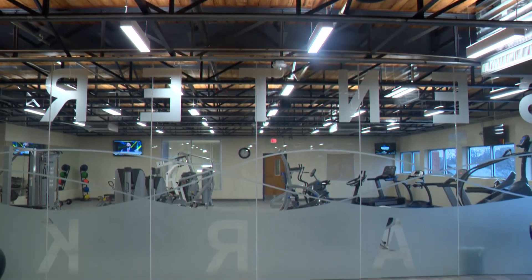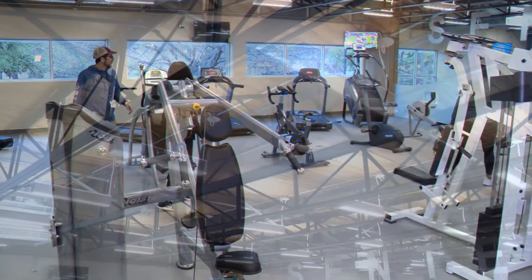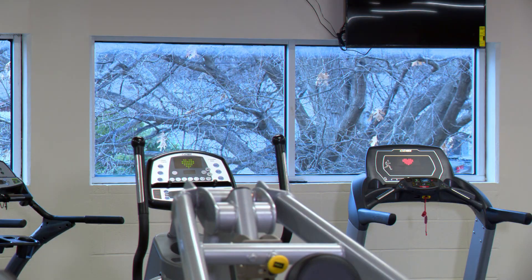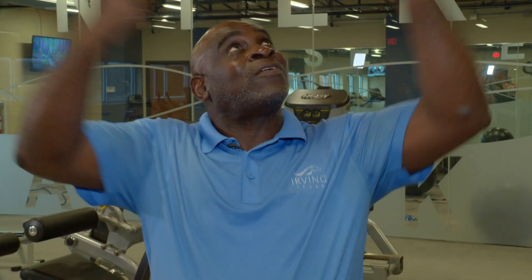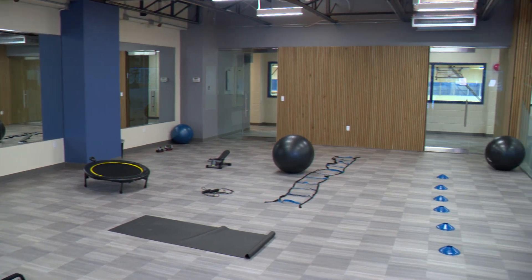The second floor is now a fitness center that features new equipment and is a lot more open, with that original wood exposed and more natural light. From the old fitness center to the new — it was more congested and closed in, so we opened it up. Now you get to see the outside and the ceiling.